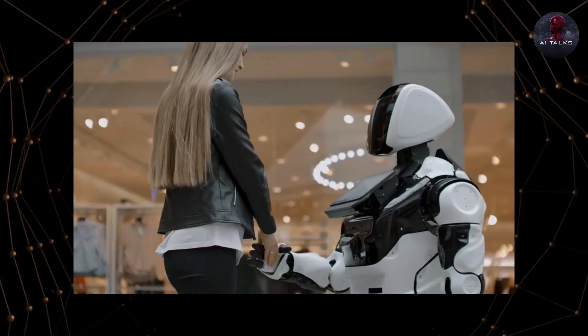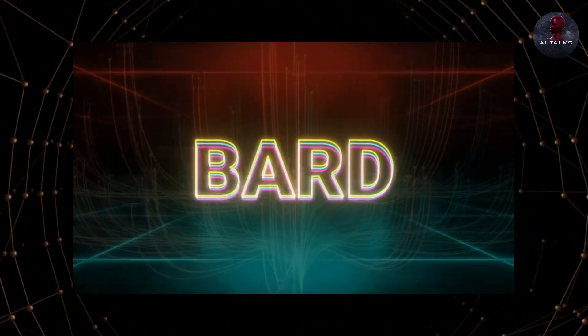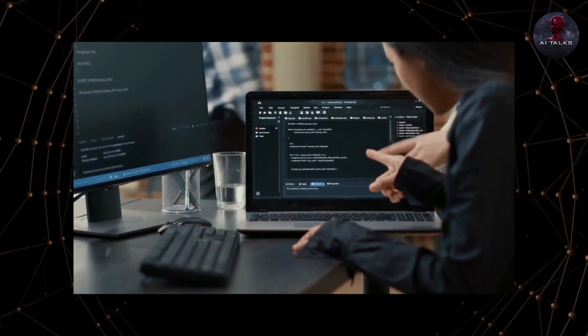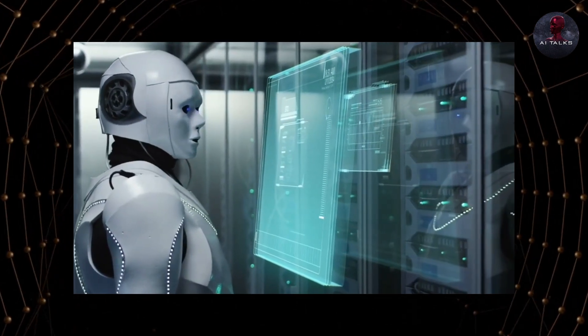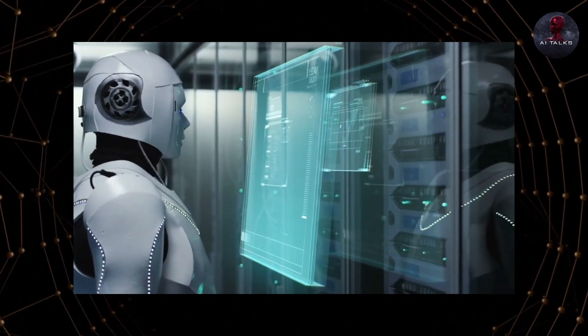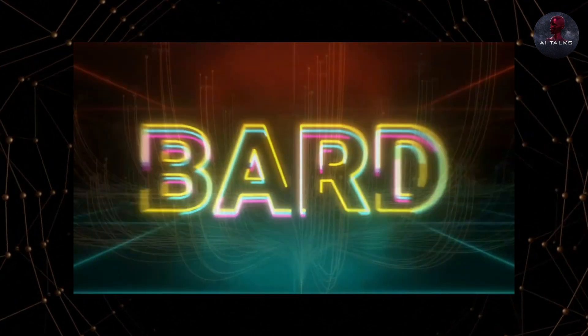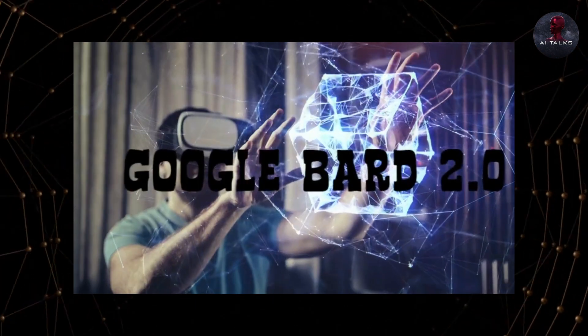For example, let's say you ask BARD to help you plan an upcoming trip. With BARD Extensions, the chatbot can seamlessly check your Gmail calendar for available dates, look up flight options, provide directions via Google Maps and even suggest top attractions to visit — all without you having to open a single app yourself. BARD retrieves relevant information from your account and presents it to you in one smooth experience.